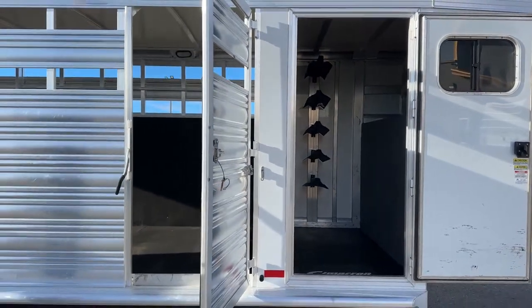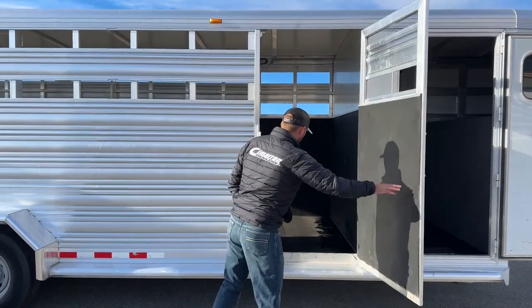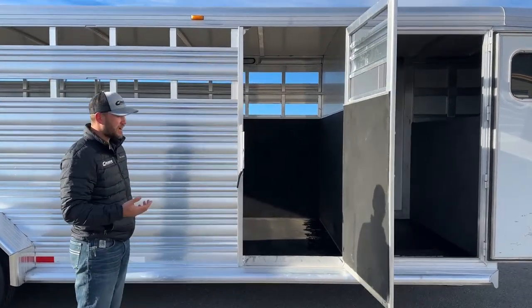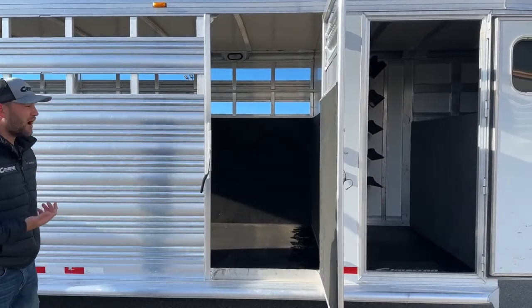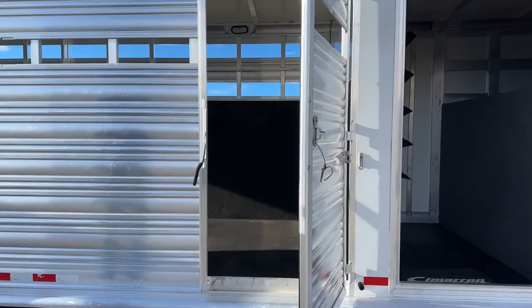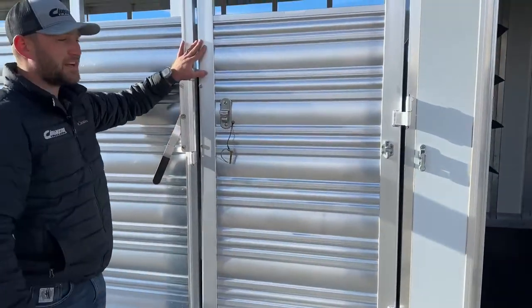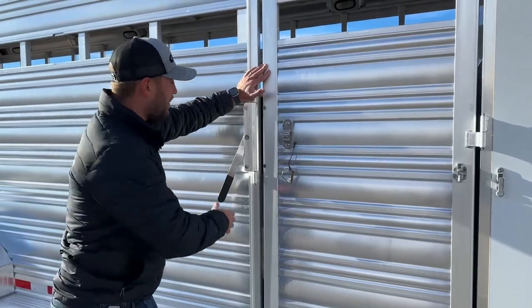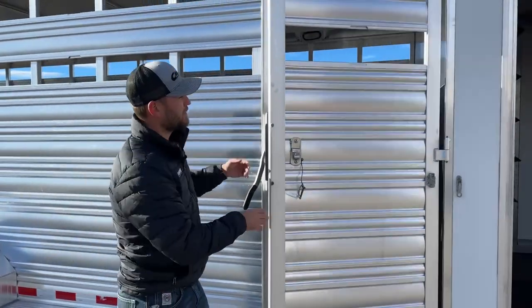The escape door on this trailer is situated on your passenger side. In an emergency, you can jump horses off of this, or if you want to load cattle or anything like that off this gate, you can easily do so. It is a paddle latch escape door, not a handle latch, so you're not going to have to worry about stuff leaning up against this door. The door is super stout, and your paddle latch will hold that door shut — making them a little stouter for you guys.